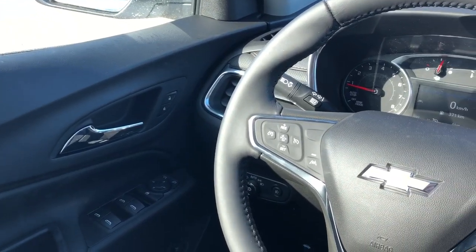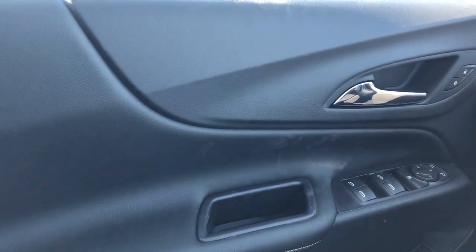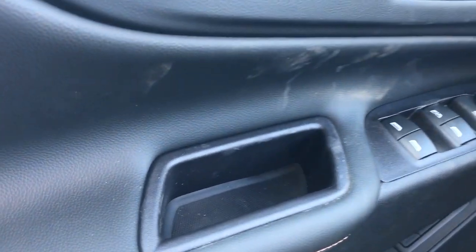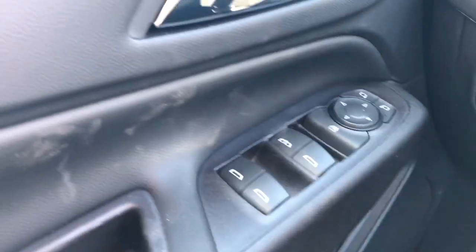Now on to the interior of the Equinox. I'll walk you through a few of the driver's features starting off with the door panel. We have our black soft touch leather, chrome door handle, lock and unlock buttons, close handle down below as well as storage inside, rear and front window controls, rear window locks and power mirror adjustment with joystick.